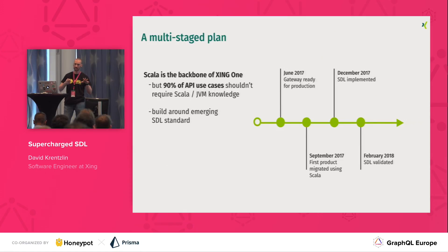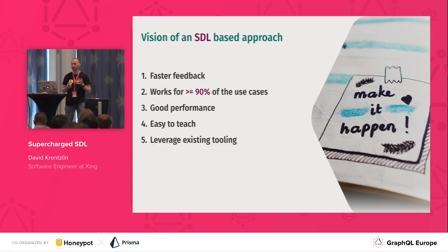We came up with a multi-stage plan: start with the Scala-based approach first, but then have a close look at the emerging SDL spec, which was really exciting, and eventually bet fully on that to allow an SDL-based approach to schema contribution. Compared to the Scala-based one, we wanted way faster feedback — no more three to six minutes — and we should be confident that for 90%-plus cases it should be usable, so engineers wouldn't have to learn both SDL and Scala. We also wanted reasonably good performance and for it to leverage existing tooling.